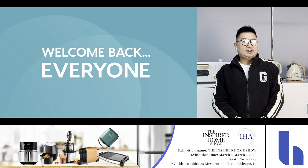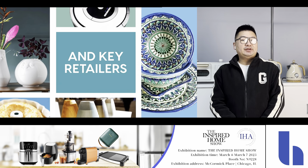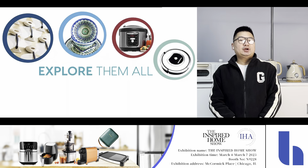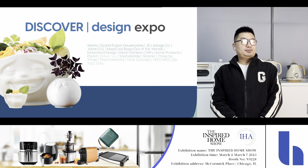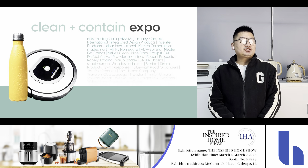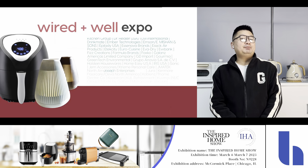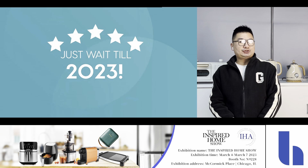We chose to come to the IHA 2023 show because, as you already know, it is a very famous and traditional household and home appliances show. We want to go out to meet our friends, meet our business partners, and also we want to check out what is new this year and what we can benefit from this show. That's why we chose IHA 2023.